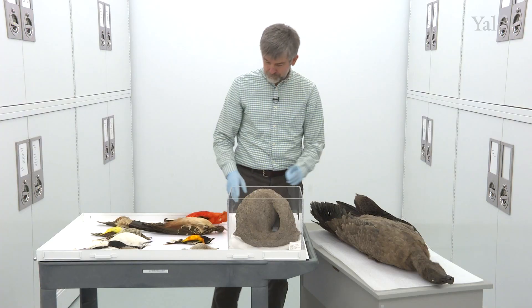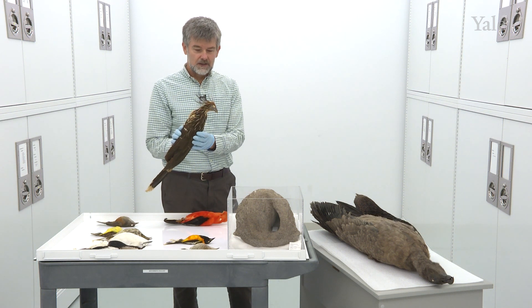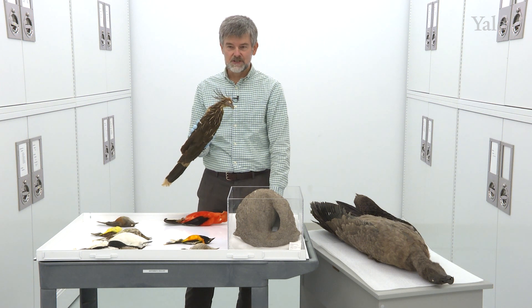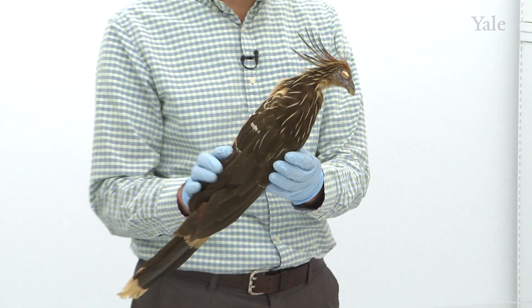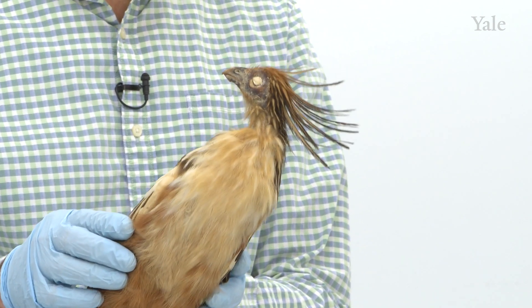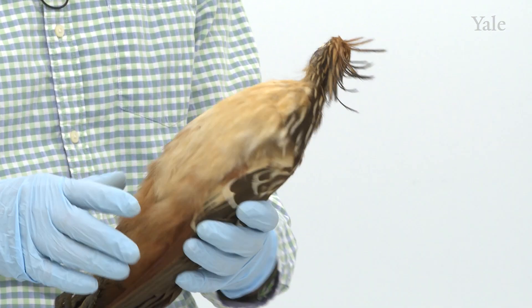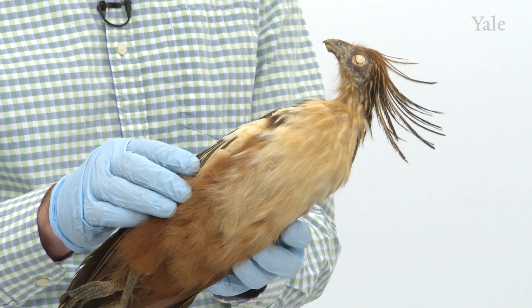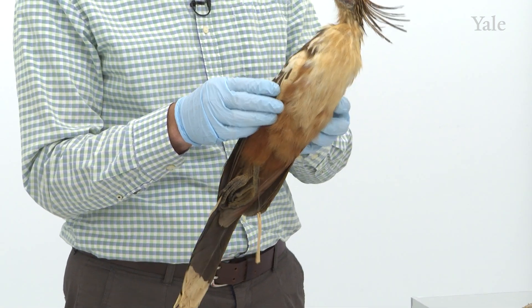We have here a very bizarre-looking bird named Hoatzin, which is the national bird of Guyana, where it's called the Canje pheasant because it looked to early explorers like a chicken-like bird. In fact, it has a distinct lineage with no clear close relatives surviving today. It's a South American bird that lives in swamps and along rivers, and has two bizarre features.